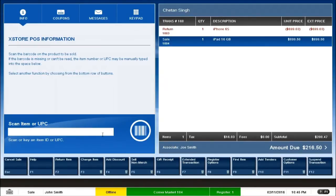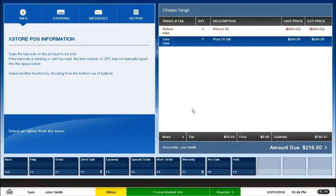Now the customer wants to ship an item to a different location — a special kind of transaction. For that I go to the Extended Transaction button, F7 at the bottom. The extended transaction gives me a list of other transaction types: order transaction, which integrates with an e-commerce system, and send sale, which is used to ship an item to a different location.